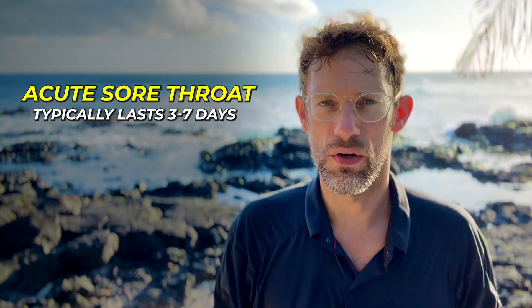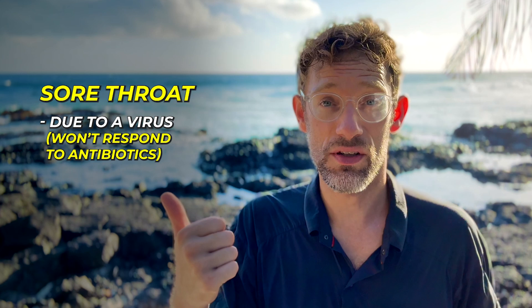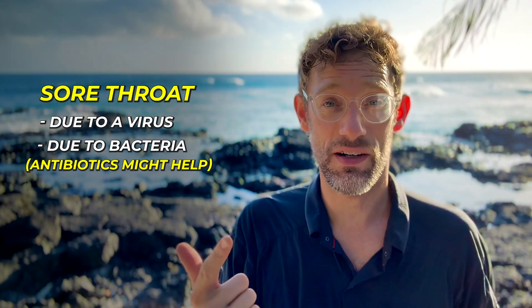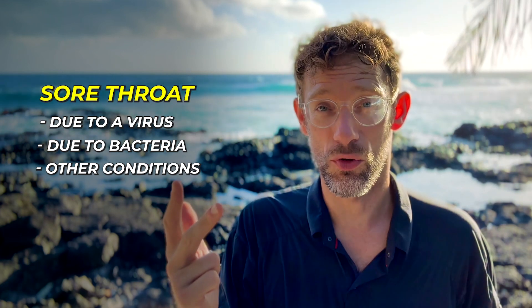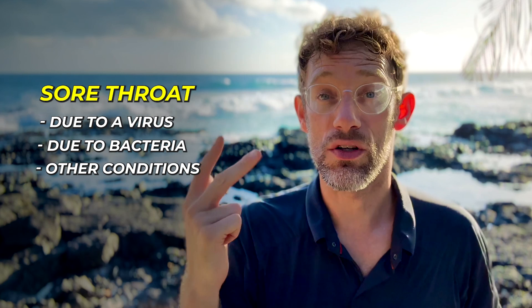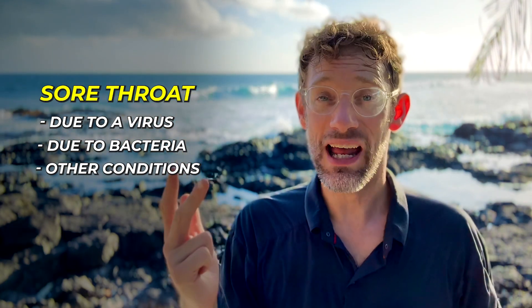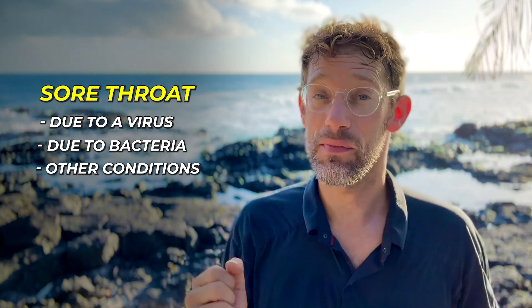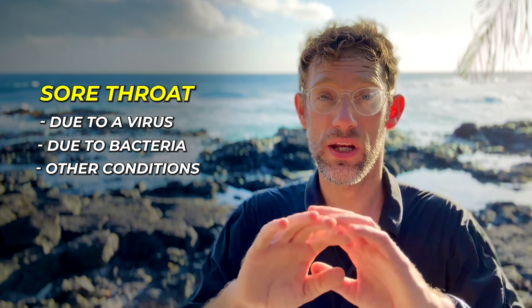That acute sore throat could be due to a virus, which won't respond to antibiotics, or it could be due to bacteria, where we might need to consider antibiotics. But there are rare cases — other things that can be causing a sore throat. If you've had a sore throat for a long time and you've noticed changes to your voice, that might actually be something quite nasty, potentially a cancer. So we want to make sure we're looking at all options.